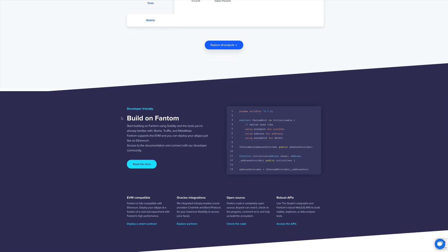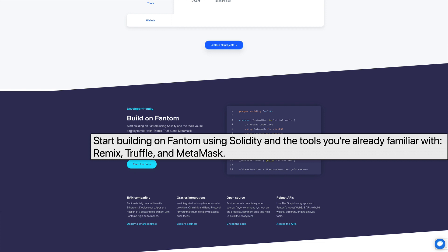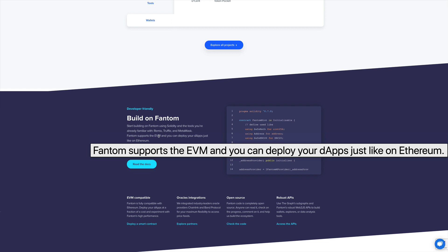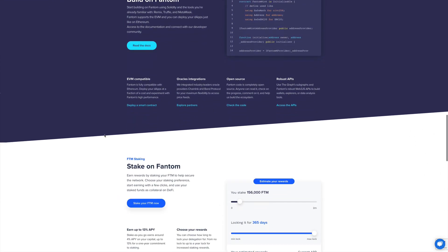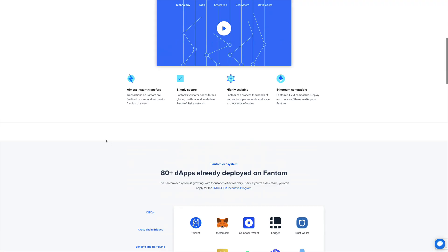Developers can use all the tools they're already familiar with — Remix, Truffle, all the testing frameworks — and easily port their applications to Fantom, because Fantom supports the Ethereum Virtual Machine. It's going to be very easy for them to get onboarded on this project.